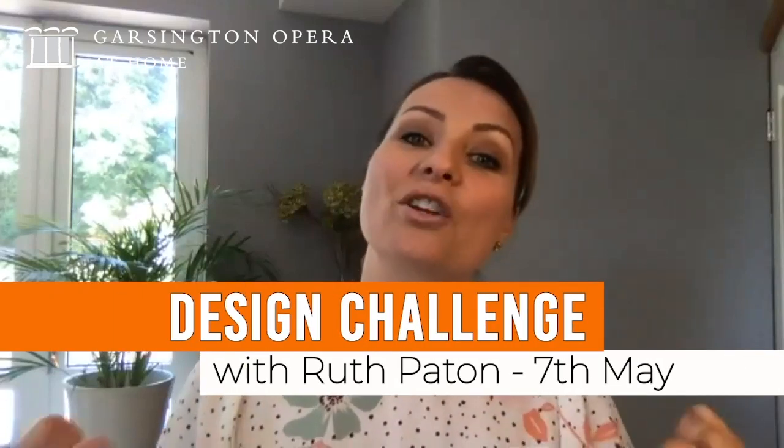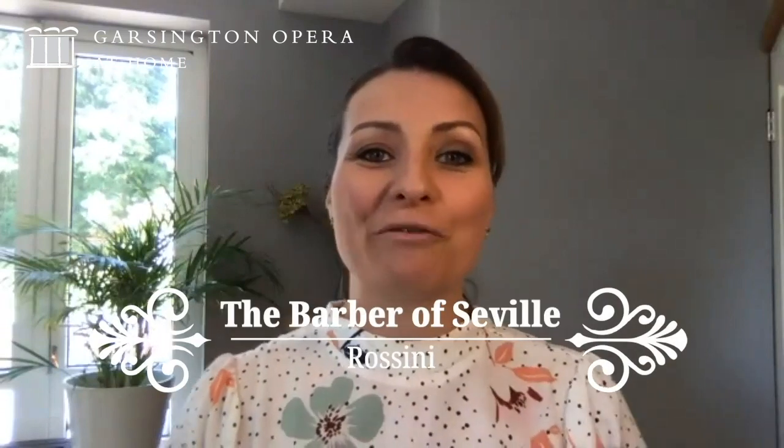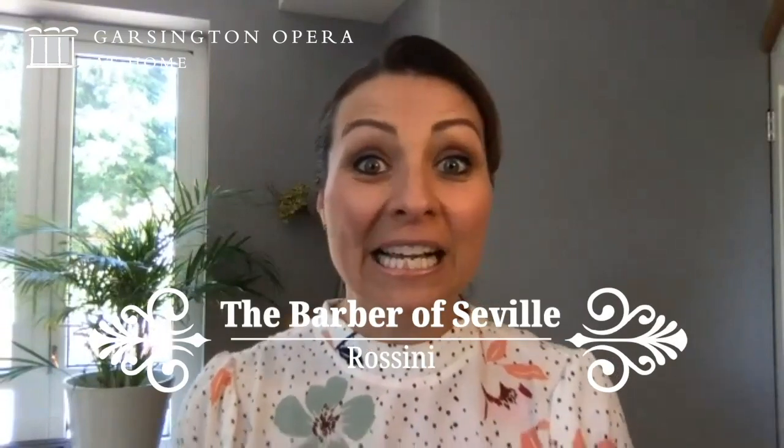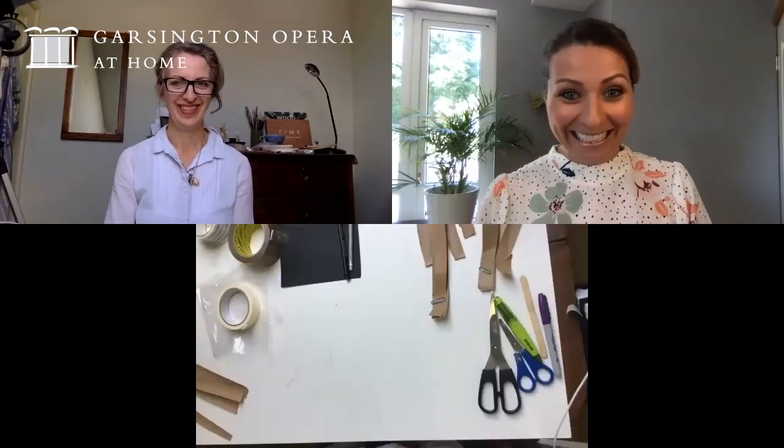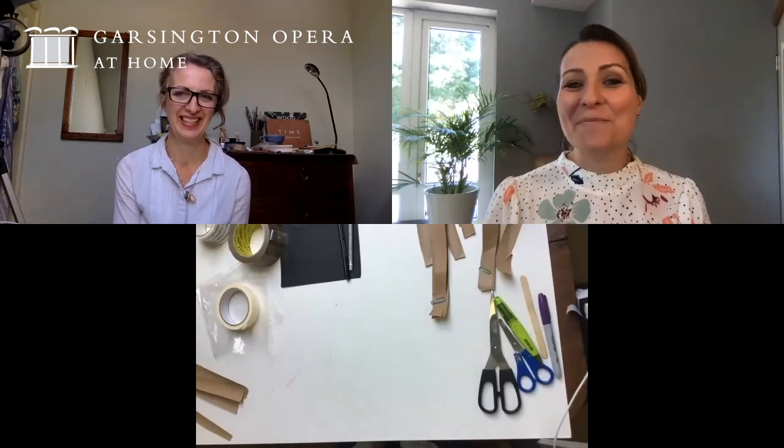Good morning and welcome to Garsington Opera's Design Challenge this week. We're going to be exploring Rossini's The Barber of Seville and we've got designer Ruth Payton with us. Good morning Ruth. Good morning Karen, lovely to be here with you. Thanks so much for joining us.